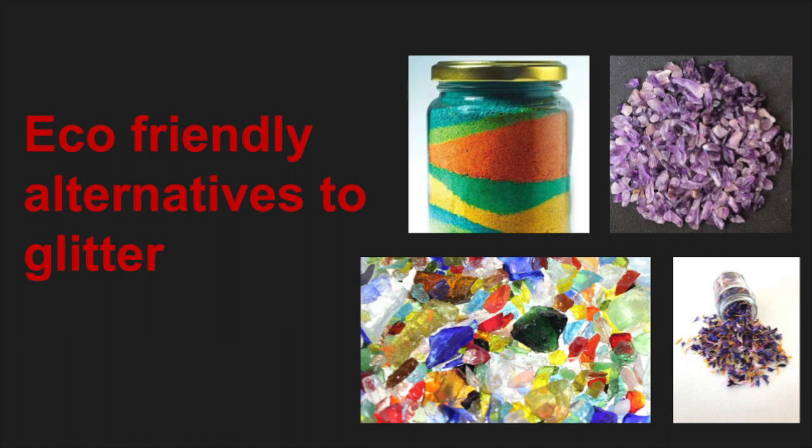Eco-friendly alternatives to glitter: believe it or not, there are eco-friendly alternatives to glitter. You could use colored sand or crushed glass. You could even use small rocks or crystals. My personal favorite has to be dried flower petals. These are all eco-friendly options to help our world.